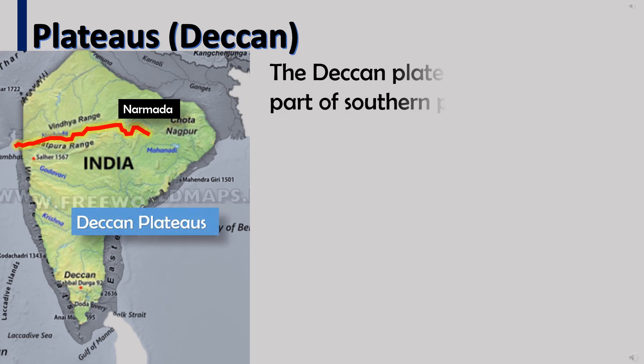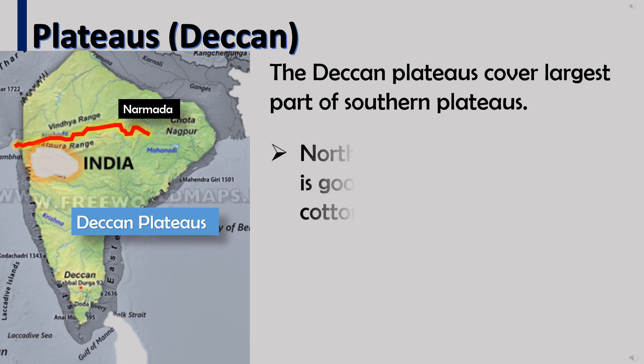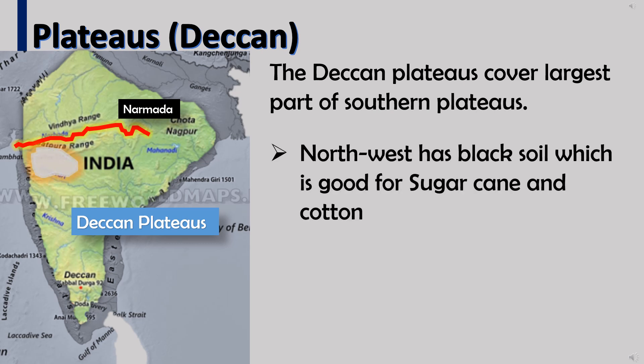The Deccan Plateau covers the largest part of the southern plateau. The north-west has black soil which is good for sugar cane and cotton.